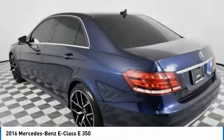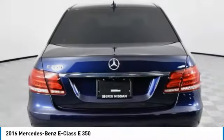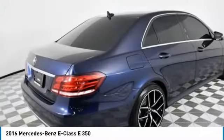The Mercedes E-Class is an impressive ride, very smooth and punchy. This vehicle has less than 55,000 miles.